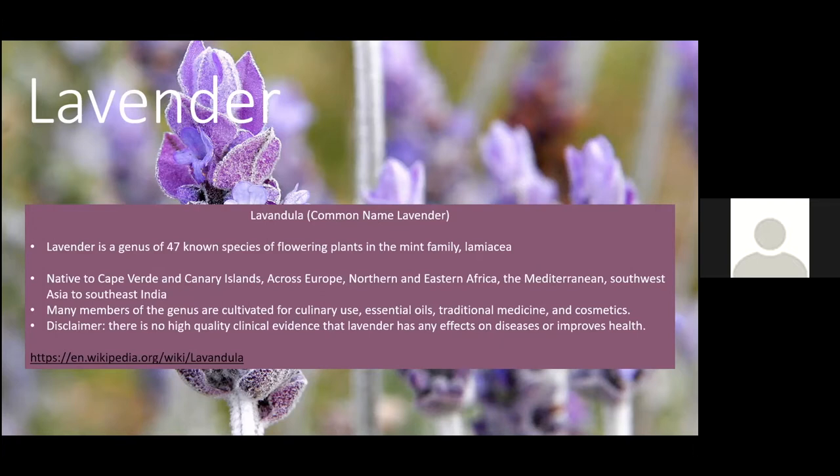Lavender is native to the Cape Verde and Canary Islands, across Europe, northern and eastern Africa, the Mediterranean, southwest Asia, all the way to southeast India — so they're native to a large area. Many members of the genus are cultivated for culinary use, and probably more known for essential oils, traditional medicines, and cosmetics.